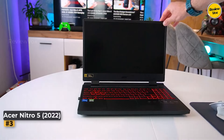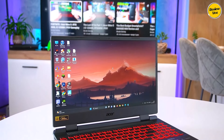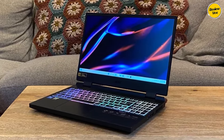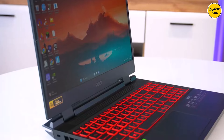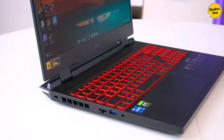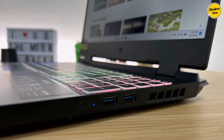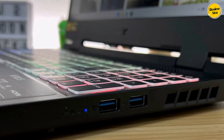Number three: Acer Nitro 5 (2022). Describing the Acer Nitro 5 as a competent budget gaming laptop barely scratches the surface of its potential. Priced reasonably and packed with robust specs, it's a hidden gem for stock market trading. Powered by either a 12th-gen Intel or AMD Ryzen CPU, coupled with upgradable RAM and ample SSD storage, the Nitro 5 proves its worth in running multiple trading apps seamlessly.